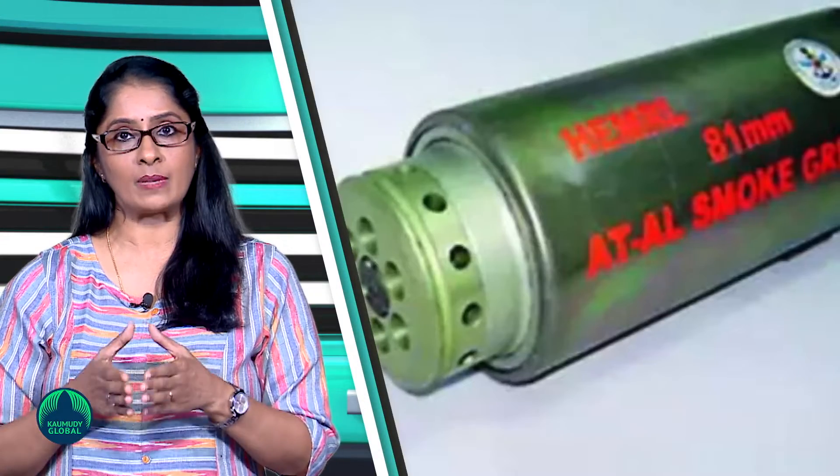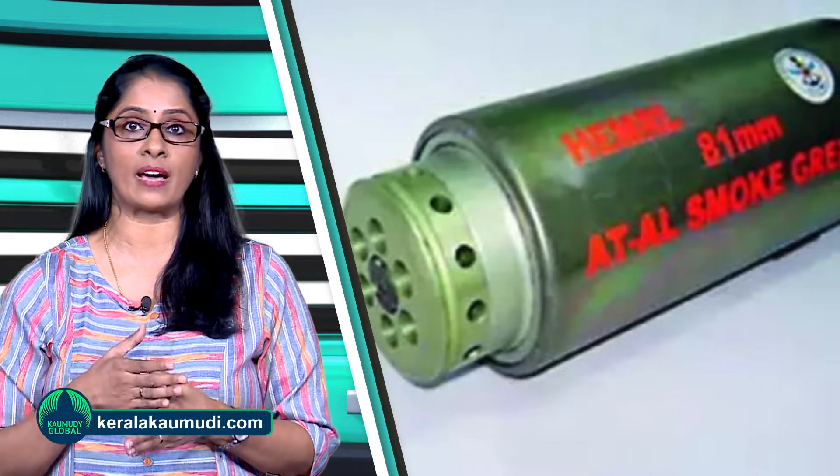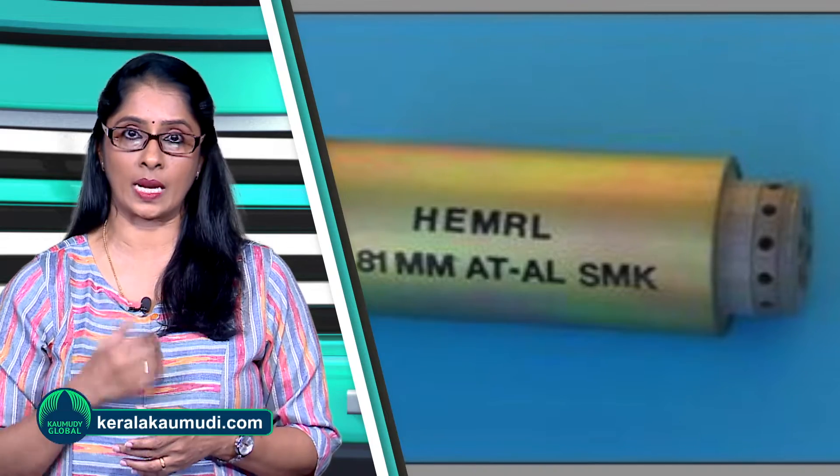For more than 20 seconds, the smoke screen obscures the optical and IR areas of the electromagnetic spectrum — 0.4 to 15 micrometers. To confuse enemy soldiers on the battlefield, the Indian Army's battle tanks and infantry fighting vehicles, BMPs, will soon be armed with upgraded 81mm smoke grenades.